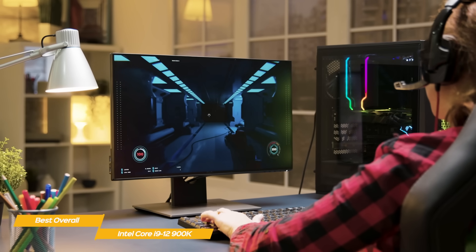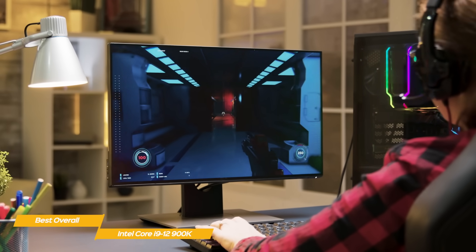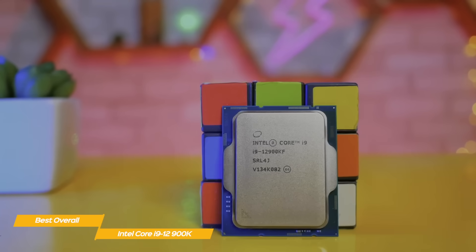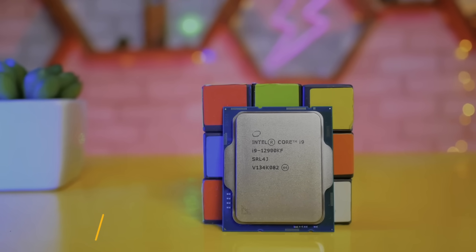If you're looking for a gaming CPU that offers strong performance, excellent multitasking, and the insurance of future-proofing, the Intel Core i9-12900K is an excellent choice. With the new chip layout and efficiency cores to power background tasks, you won't have to worry about anything slowing you down.